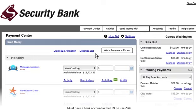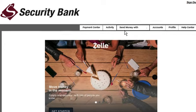Zelle is a fast, safe, and easy way to send money, and getting started is simple. If you're already enrolled in our online banking and bill pay services, simply log in and select Zelle to get started.